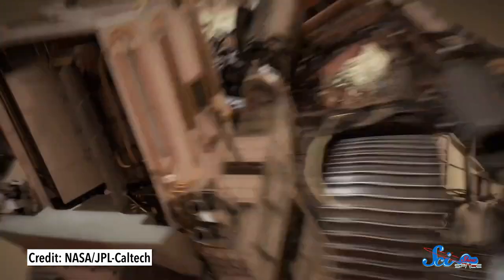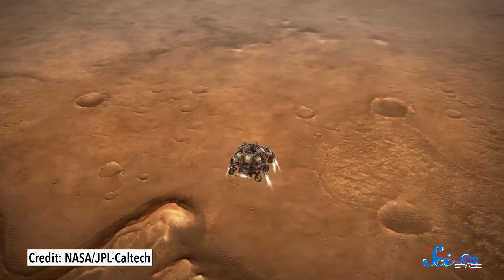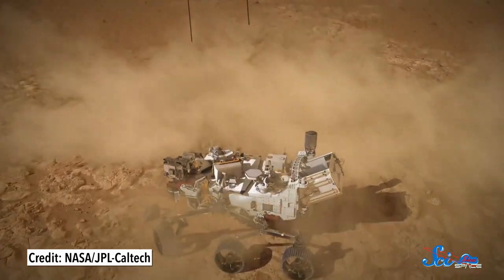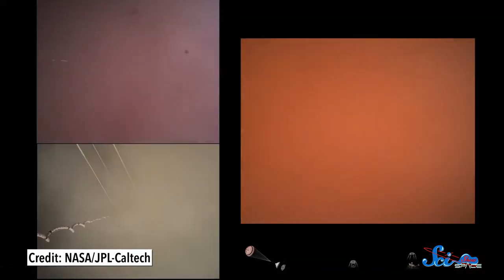After the parachute slowed things down as much as it could, those rockets were used to get the descent stage down to a walking speed. Then, about 20 meters above the ground, a descent stage — sometimes called a sky crane — lowered Perseverance toward the Martian surface. As soon as sensors detected that wheels hit dirt, the proverbial umbilical cords were cut, and the descent stage flew off so it didn't crash into the rest of the equipment, instead just crashing into the surface of Mars. And when we got news that that had happened, that's when the team at Mission Control started cheering and making us all a little teary-eyed.